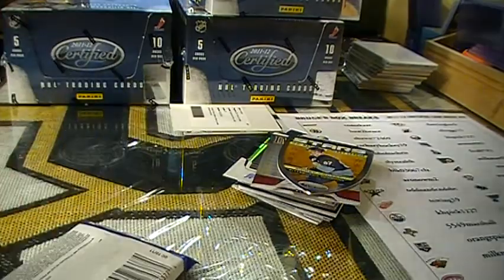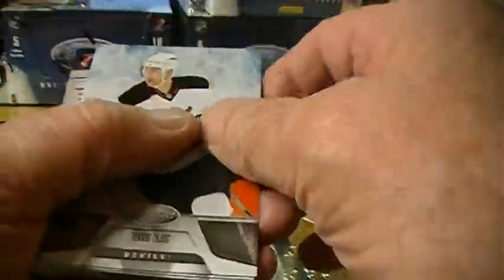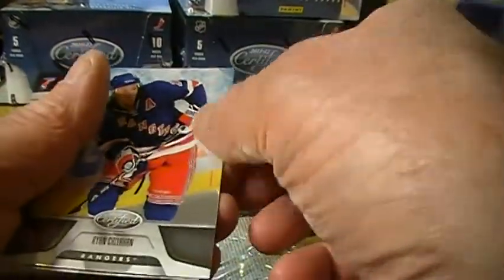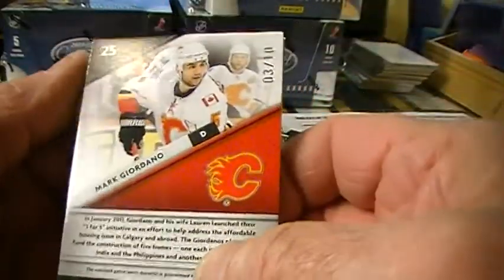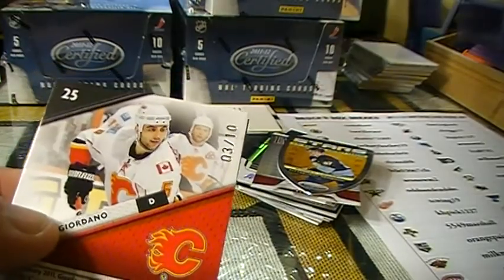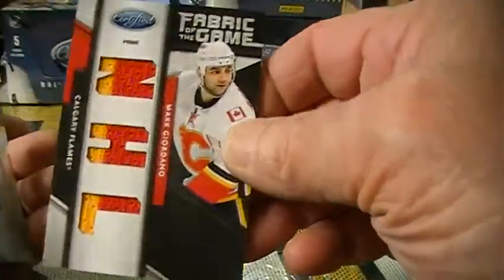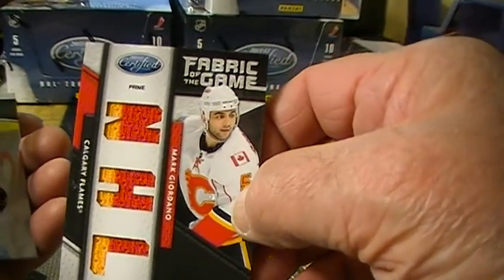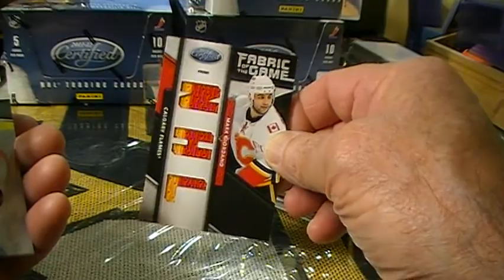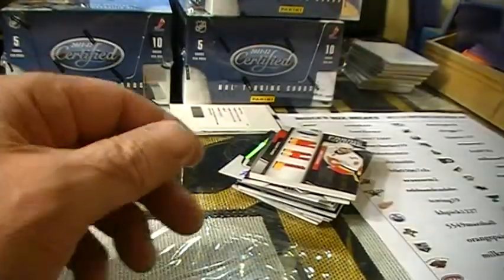Last pack. Looks a little thick to me. Looks a little red too. For the Calgary Flames — Mark Giordano — 3 out of 10. NHL die-cut prime, and that's Zachary Hockey 19. Congratulations! 3 out of 10. And that's the last pack for that box.